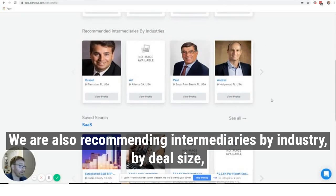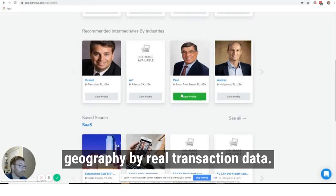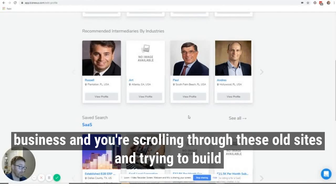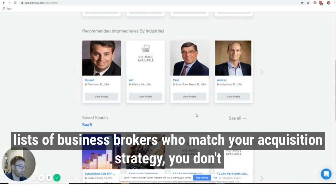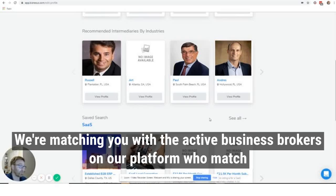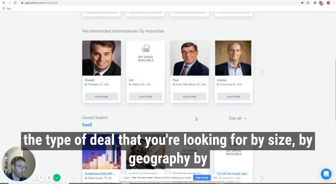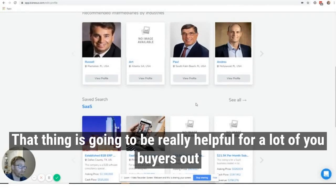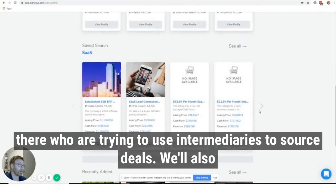That's going to continue to be refined by deal size, by geography, by real transaction data. So if you're a search funder or you're out there looking to buy a business and you're scrolling through old sites trying to build lists of business brokers who match your acquisition strategy, you don't have to do that anymore. We're doing that for you — matching you with the active business brokers on our platform who match the type of deal you're looking for by size, geography, and industry niche. That's a really helpful feature for buyers trying to use intermediaries to source deals.